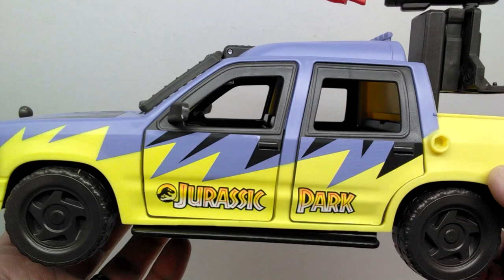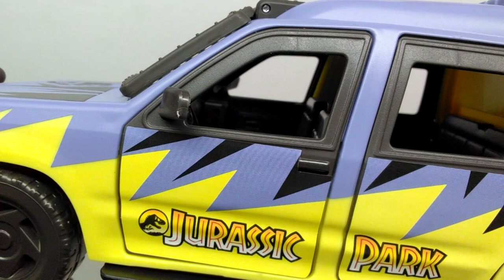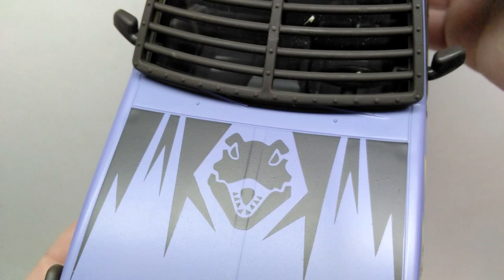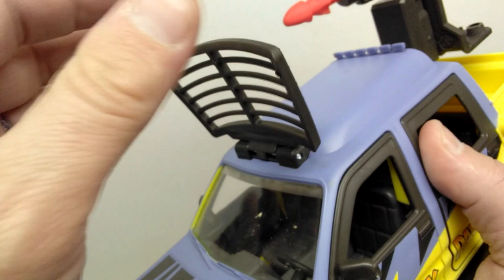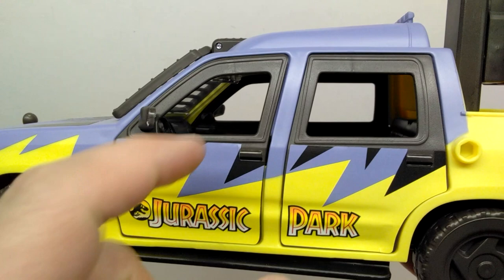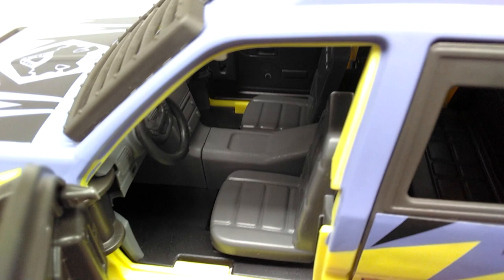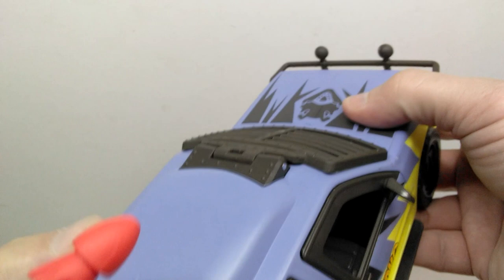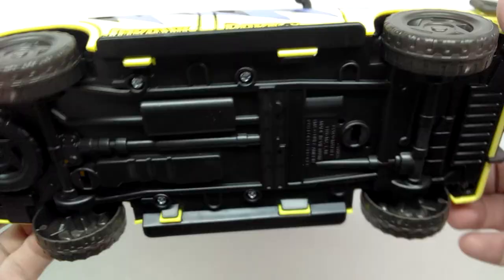The wheels work really nicely and super smoothly. Moving to the front, you can see headlights applied with stickers, really nice detailing, and stickers on the hood that look super cool. You can also pull up and remove that cage-like area from the windshield so you can see through, or put it back down. You can open the doors to see the steering wheel and interior — the seats look quite nice — and you can also open the rear doors to look at the rear seats. The doors open on both sides.